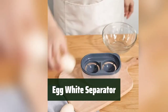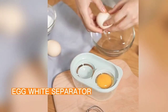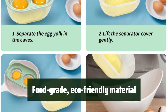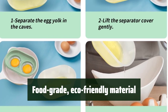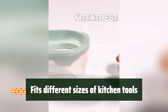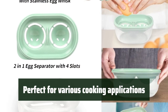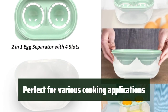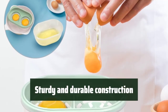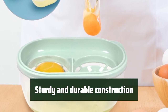Number 1. Quickly separate egg whites from yolks with ease — it's a simple and efficient process. Made from high-quality, food-grade PP material, it's safe and durable, and easy to clean. Its ergonomic design fits various kitchen tools, and you can easily use it with just one hand. From meringues to homemade mayonnaise, it's perfect for a wide range of cooking tasks. Get creative in the kitchen — this separator is built to last, sturdy and durable, and can handle all your cooking needs.